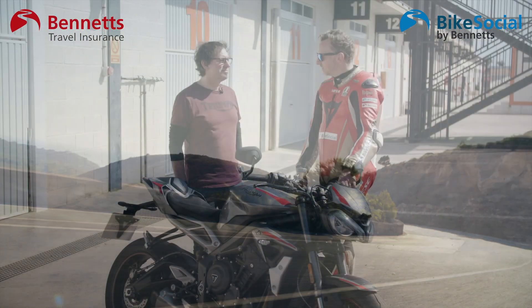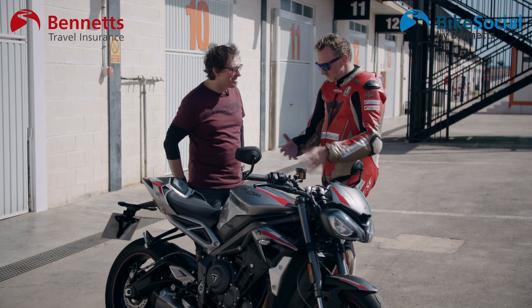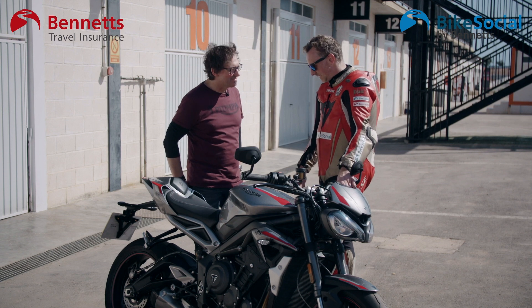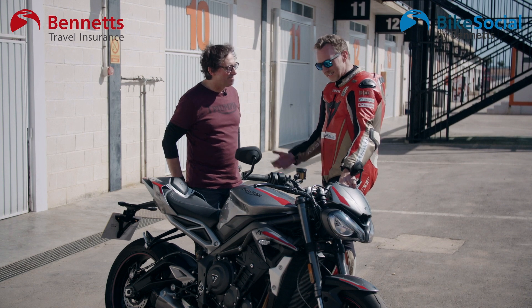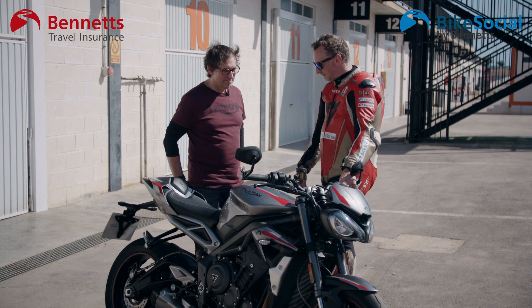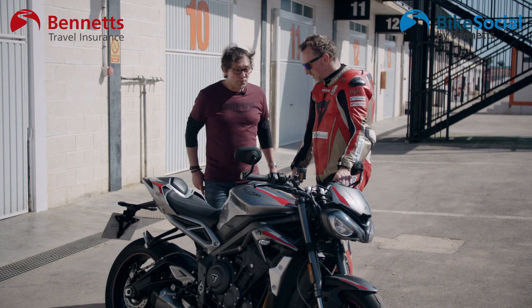Here I am with Stuart Wood, Chief Engineer for Triumph. Thanks for joining me. Now we've got a brand new 2020 model - massively updated from the 2017 model when you start looking at the spec sheets and the presentations. Talk me through the significant updates; perhaps we'll start with the styling, that's the most obvious standout.